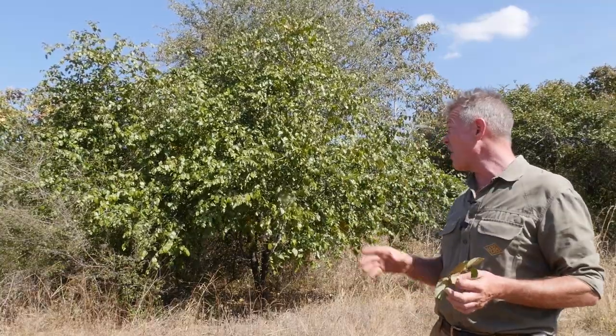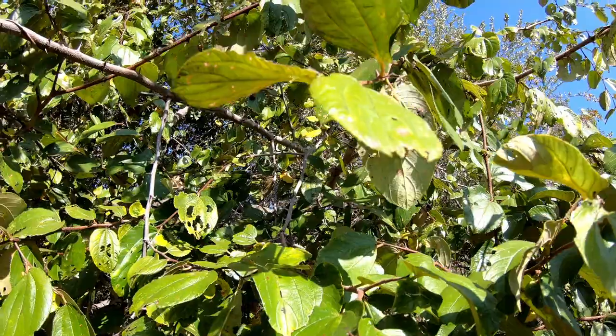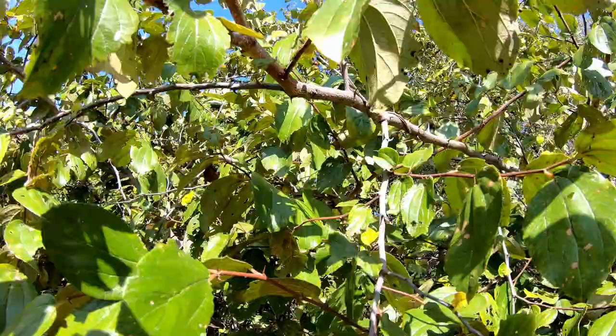Alright guys, I hope you've enjoyed this flying tour of the Buffalo Thorn, one of my favorite trees in this part of the world, just because it is so significant medicinally. There's plenty more on my YouTube channel, Facebook, and Instagram — just type in African Plant Hunter and you'll find me there. If you really like what I do, you can support me at patreon.com/africanplanthunter for basically the price of a pint of beer a month. Time for me to go check out some of the other trees in this beautiful area — take it easy, I'll catch you later, bye!